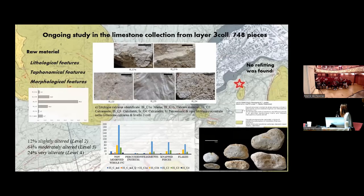I studied 748 pieces. To give a general idea about the raw material, we found five different lithologies of limestones, which I studied mainly to help find some refitting, though we haven't found any for the moment. We noted that hominins mainly used limestones that were more present in the environment and had good properties for knapping.